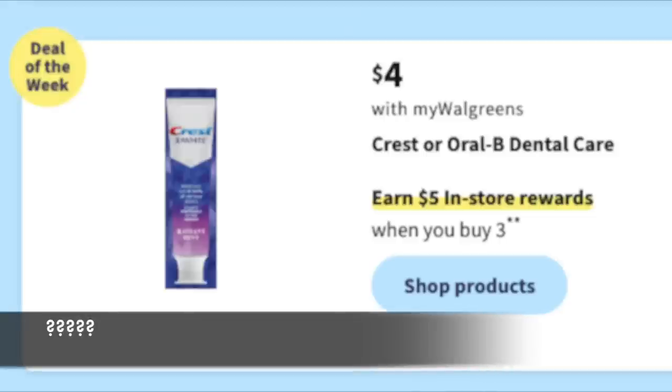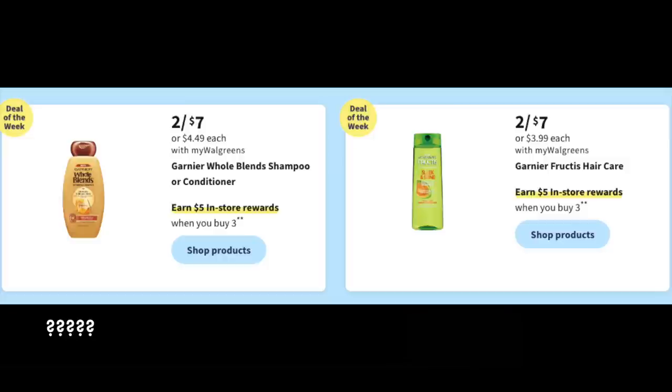With the new flyer design I can't see which digital coupons are working next week because the 'shop products' button is just empty. I won't know until Sunday, but if there's a really good digital coupon for Crest starting Sunday, that could be a great deal of the week. Similarly, Whole Blends and Garnier are featured — they usually give us a $4 off 2 or $3 off 2 — so there's potential there. This is just an overview; things will definitely change Sunday morning when those digital coupons appear.